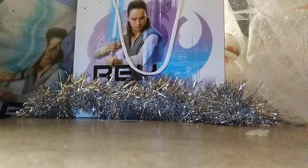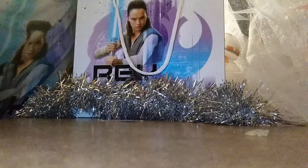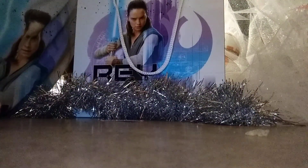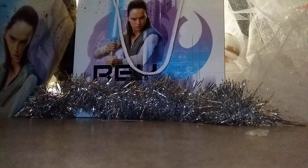In another video, today I have a Star Wars gift bag, a Rey gift bag, and there's some surprises inside. So let's see what surprises are inside.